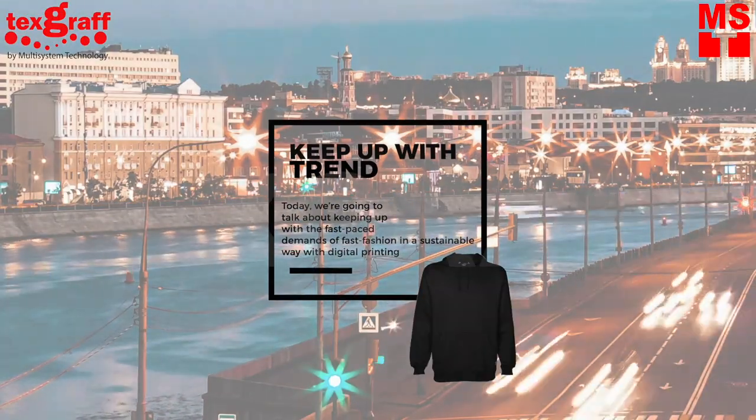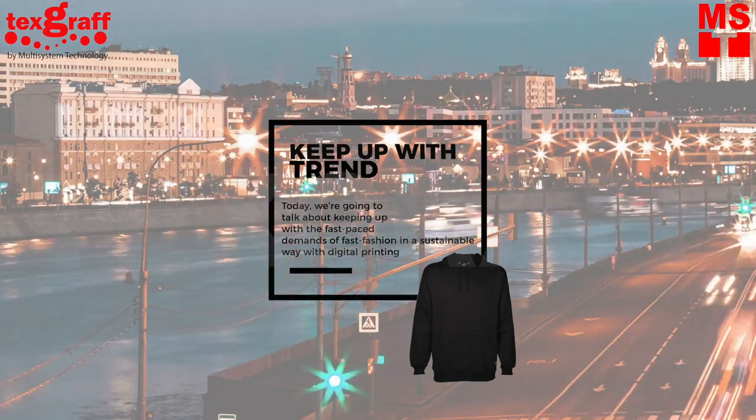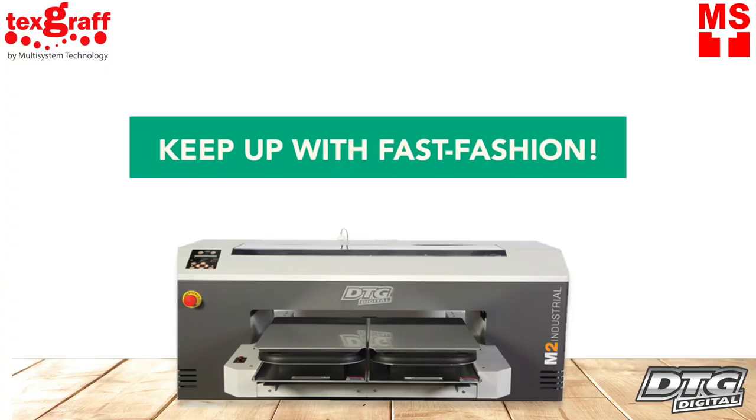Fashion is moving and sustainable fashion is the new in. Today we're talking about technologies that will help you keep up with customers' demands for fast fashion.